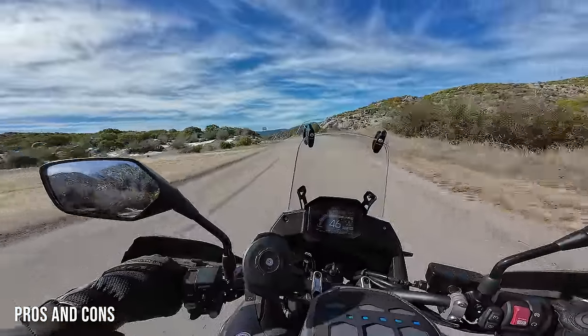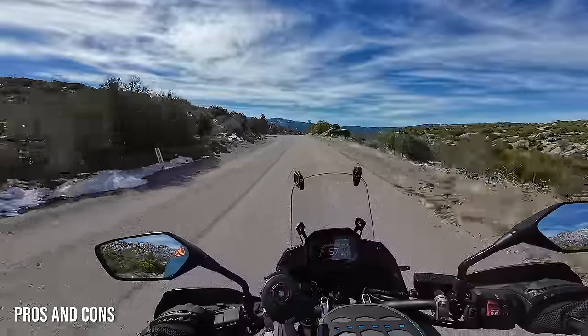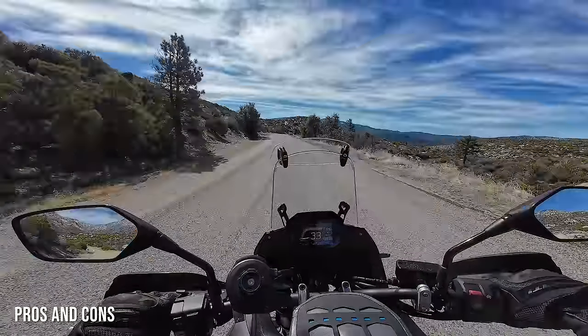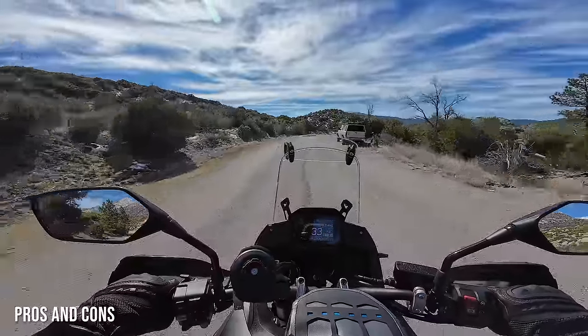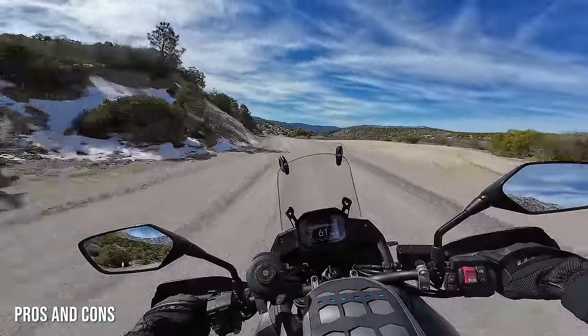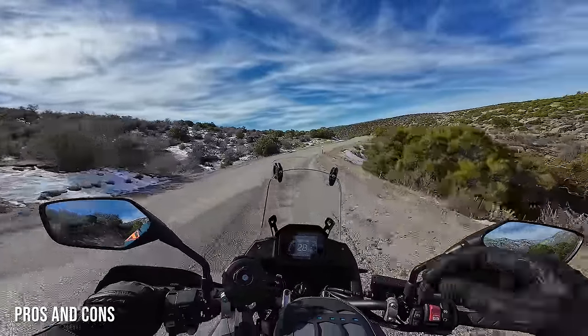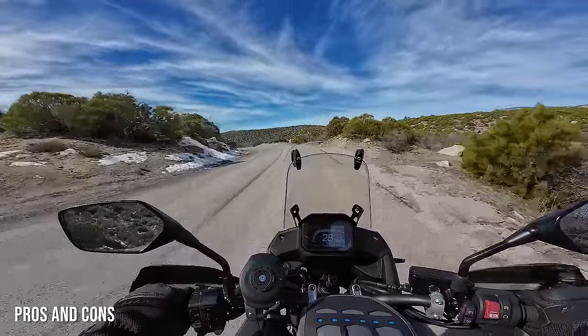Next up is the engine. I kind of expected the Transalp to be a little bit boring, and maybe that wasn't fair, but it turns out the engine has quite some spunk to it — it has character, a great sound, and it's pretty quick and powerful. I really enjoy it. Plus you never feel any vibration through the bike. One of the biggest things that surprised me is how much fun it is to ride and how much personality it has. That giggle factor I didn't expect at the start of this test has been a very pleasant surprise.